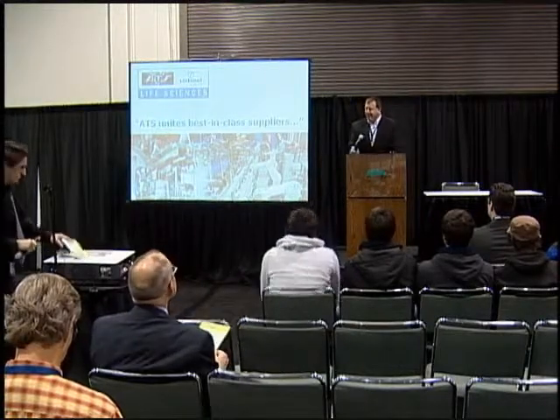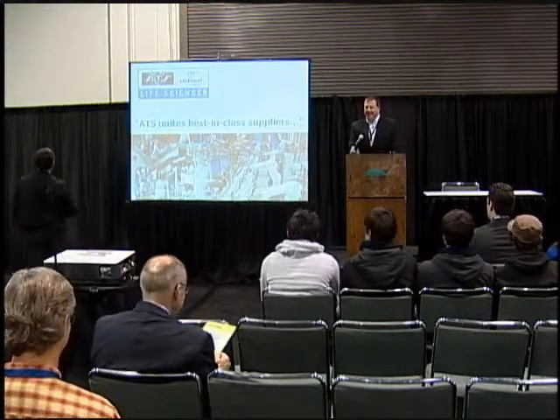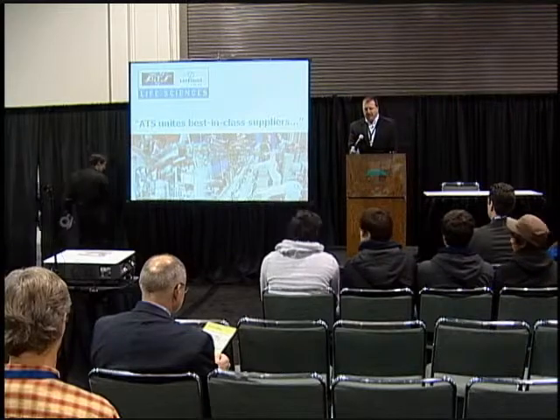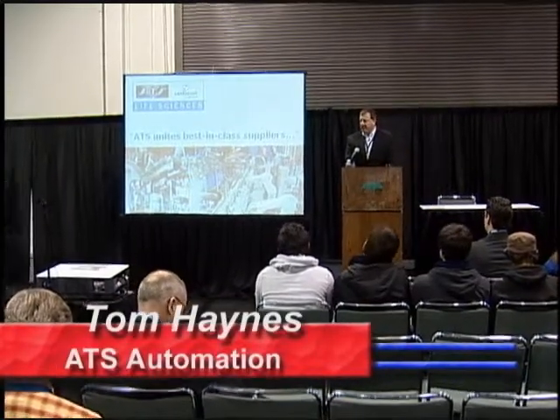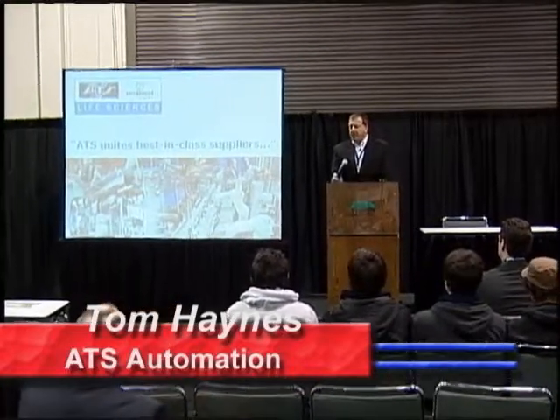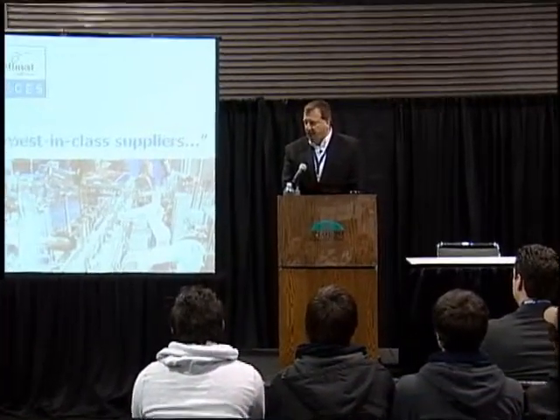Good morning. My name is Tom Hayes. I'm with ATS Life Sciences, representing ATS Automation and SORTAMAT Assembly Technologies.